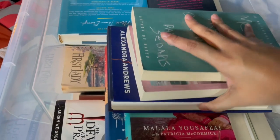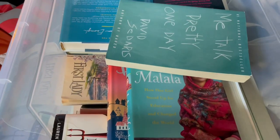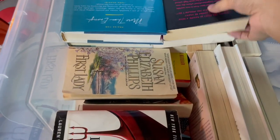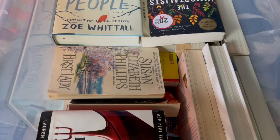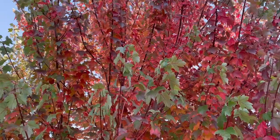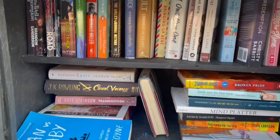Hi everyone, welcome back to my channel! Today we are going little free library hunting. In this clip I'm grabbing a bunch of books that I'm unhauling — I always keep this box in the back of my car. I decided to do all of this on foot, which I regretted halfway through, but I saw a lot of pretty views so I think it was worth it. We're already at our first stop!